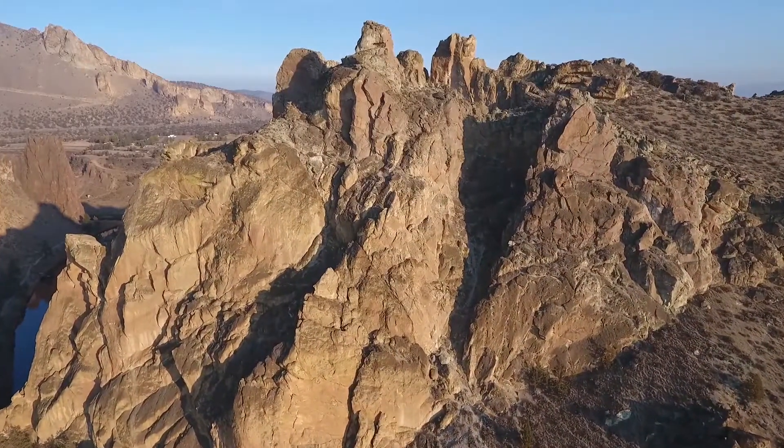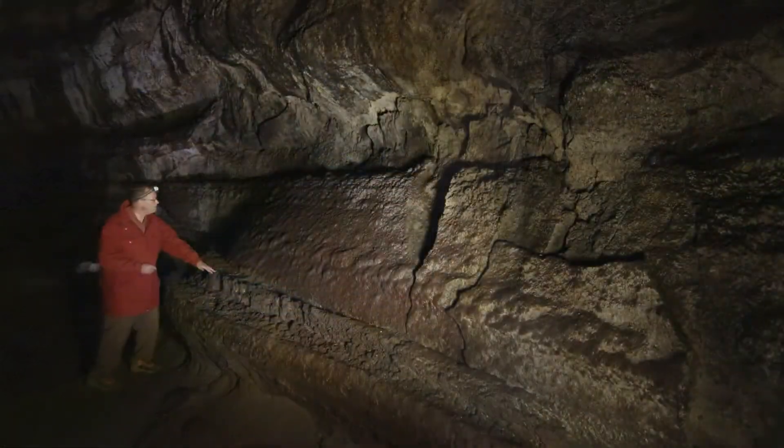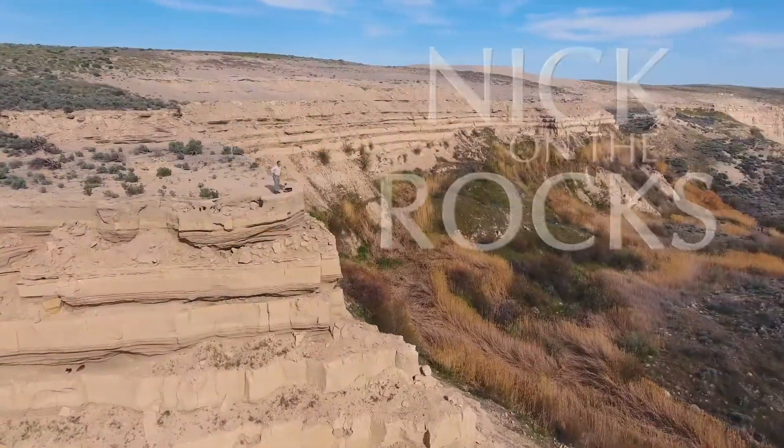Crack the mysteries of the Earth, discover the energy that drives a planet, and explore the secret world below, with me, Nick, on the rocks.